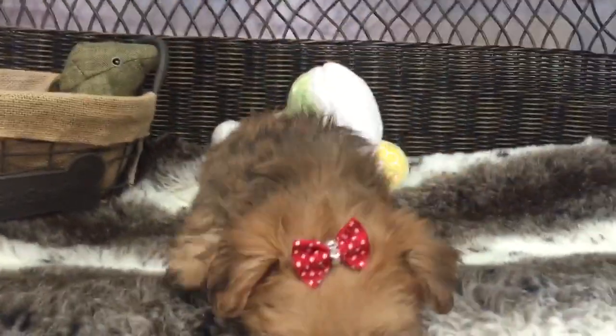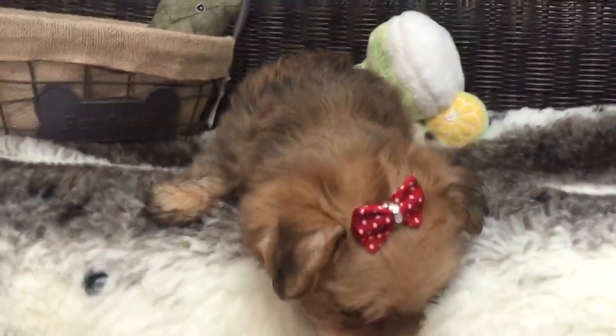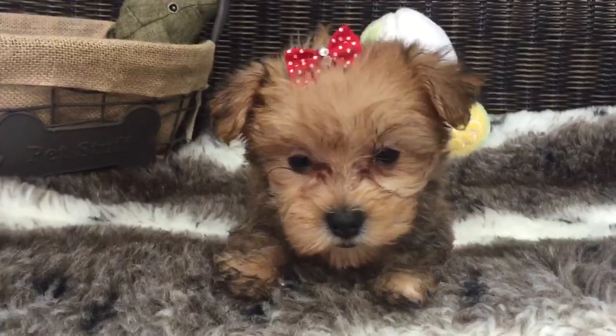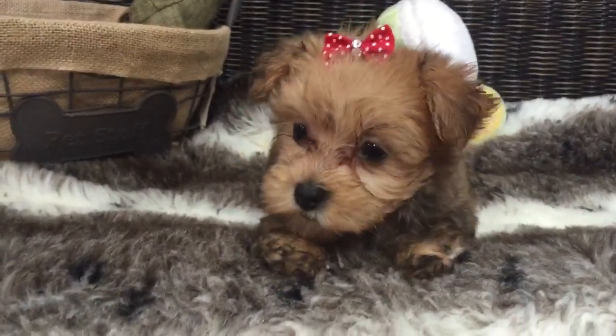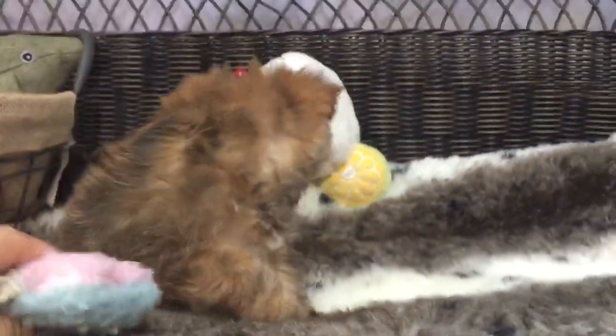This little cutie pie is our adorable little Morkie. This is a little female. She is so precious, so cute, so tiny. This is an adorable little designer breed — a mix between a Yorkie and a Maltese. Hypoallergenic, so great especially if you have allergies.